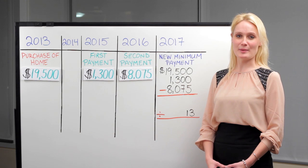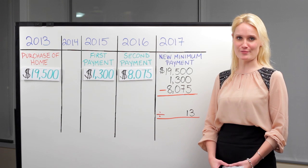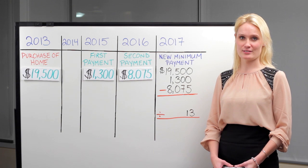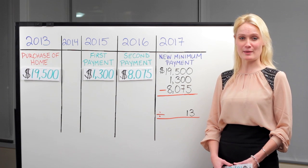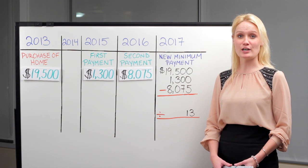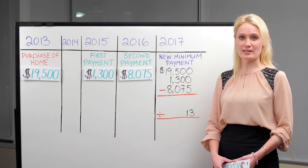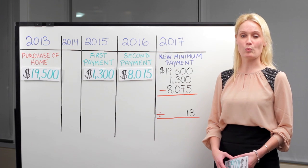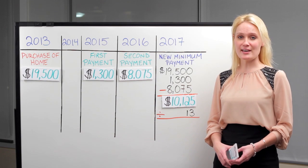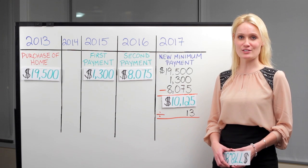Let's take a look at what happens when we make a payment larger than the minimum. In the year 2013 we purchased the home and withdrew $19,500 from our RRSP. In the year 2015 we made our first minimum payment of $1,300. In the year 2016 we make a large payment of $8,075. That means from 2017 going forward, we need to calculate a new minimum. We do that by taking the original withdrawal amount, subtracting the total paid so far, bringing us to $10,125. We divide that new balance by the 13 years remaining to arrive at a new minimum payment of $778.85.